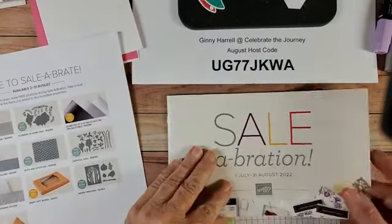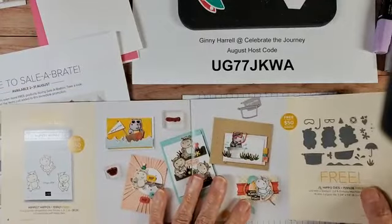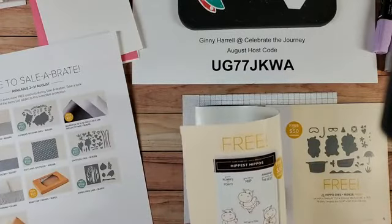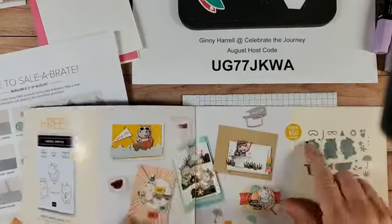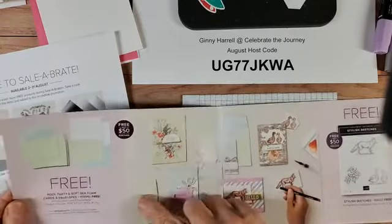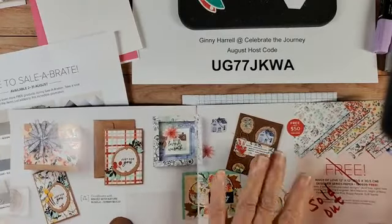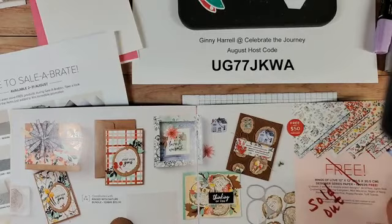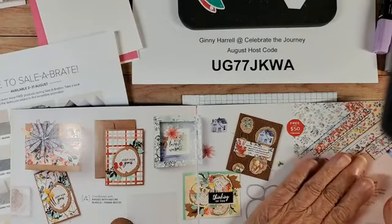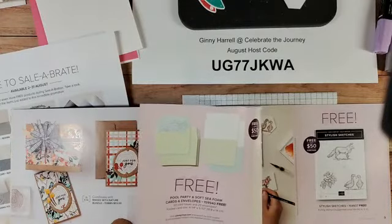There are still some things left in the catalog, though of course they're not guaranteed — everything is while supplies last. You could get the hippo stamps and the dies. If you had $100, you'd get both. The pool party DSP was sold out but it's back in stock, probably not for another week though. The pool party envelopes are sold out.